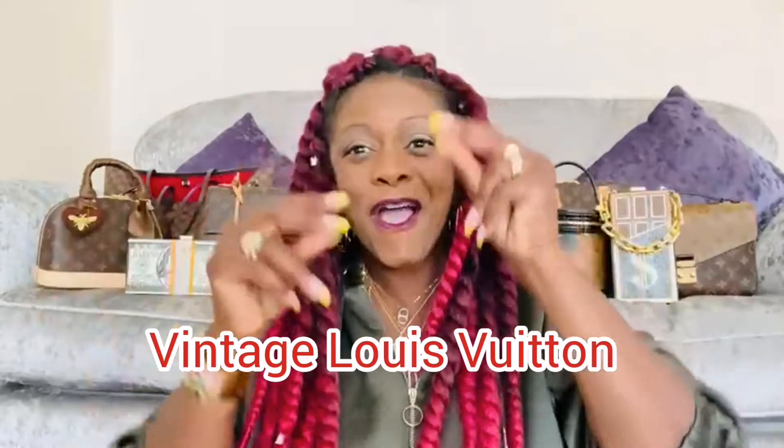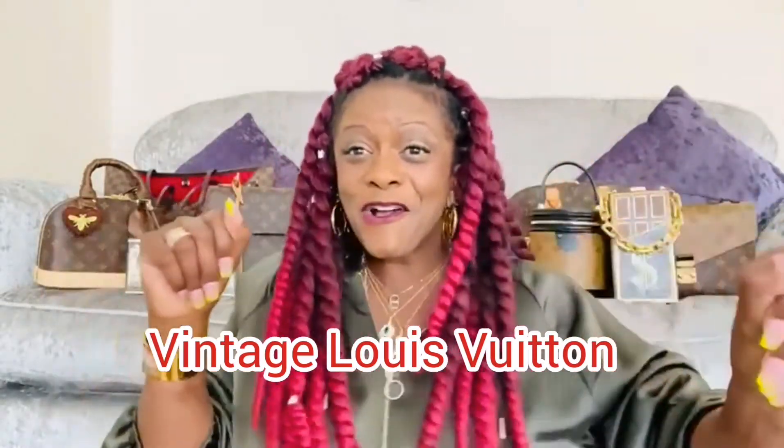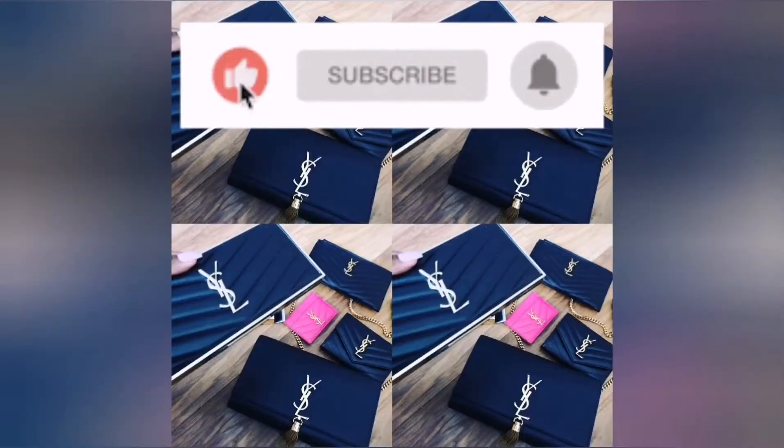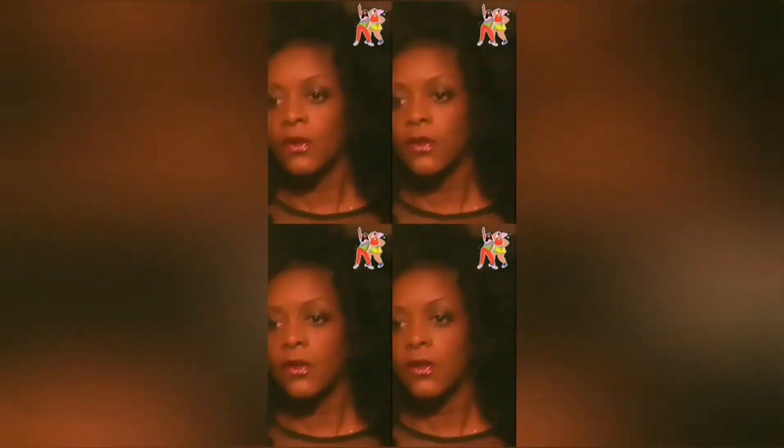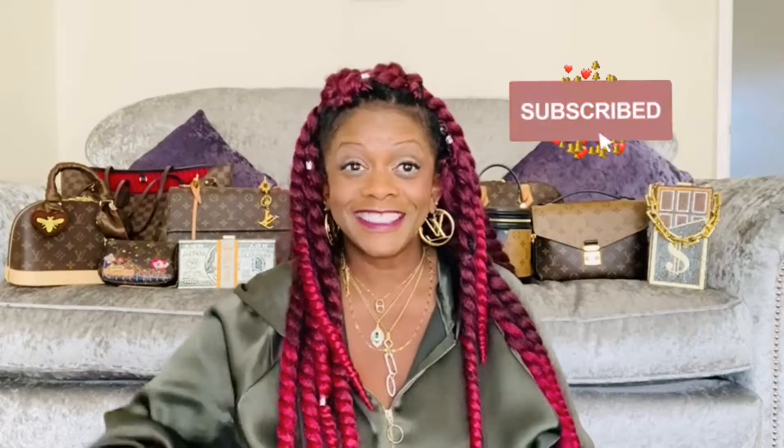We're going old school today — old school vintage. Hello everyone, welcome back to VVLV Crazy. Hope you're having a great day so far, whichever day this video meets you. Hope you're having an awesome day, keeping that positivity alive.